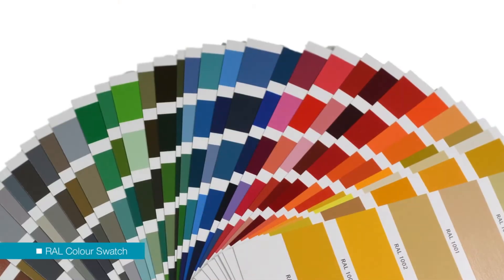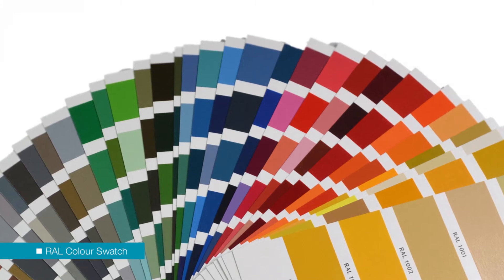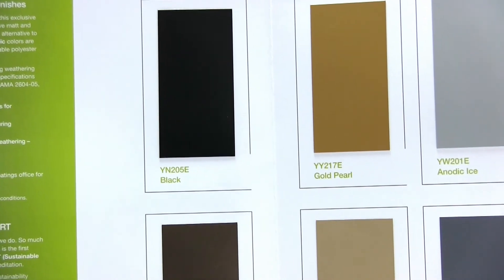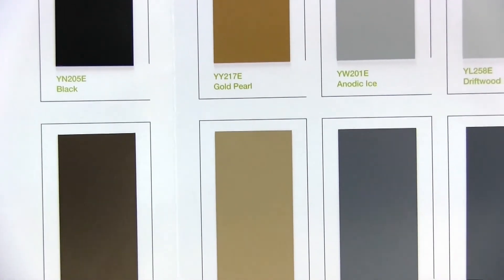Powder coatings are available in a huge range of colors and effects including metallics. The gloss level is unlimited, from a super matte up to a super glossy, and textured coatings are also possible. There are also powder coatings available which mimic the colors of anodizing, although they'll never quite have the same effect as you turn them through different angles that you would get with true anodizing.